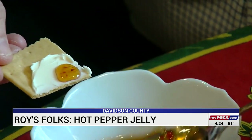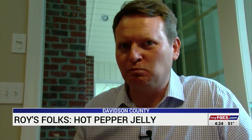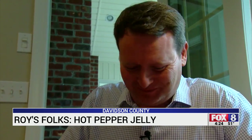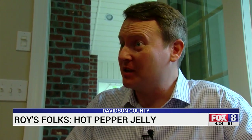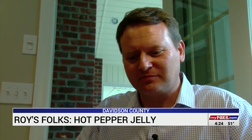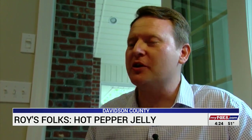On a cracker, a little cream cheese, and some jelly made with the hottest pepper in the world. Mmm. That's pretty good. Yeah — oh, there it comes.